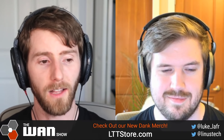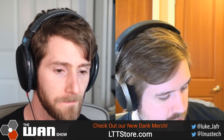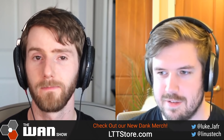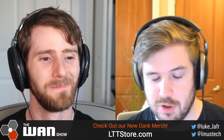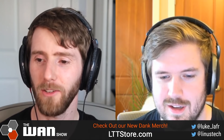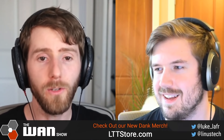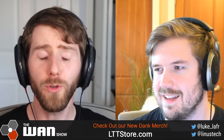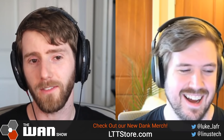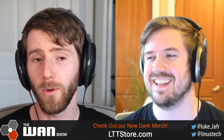My girlfriend is looking to upgrade her computer — I guess my old 2600K and 780 aren't good enough for streaming anymore. So are you going to upgrade so she can have a hand-me-down? You should be like, 'Look, I wasn't going to upgrade, I didn't want to spend the money, but you need a new computer, and we can't afford two new computers at once. So this way I can get the new computer because I need it for work.' That's how I'm getting the big discount.